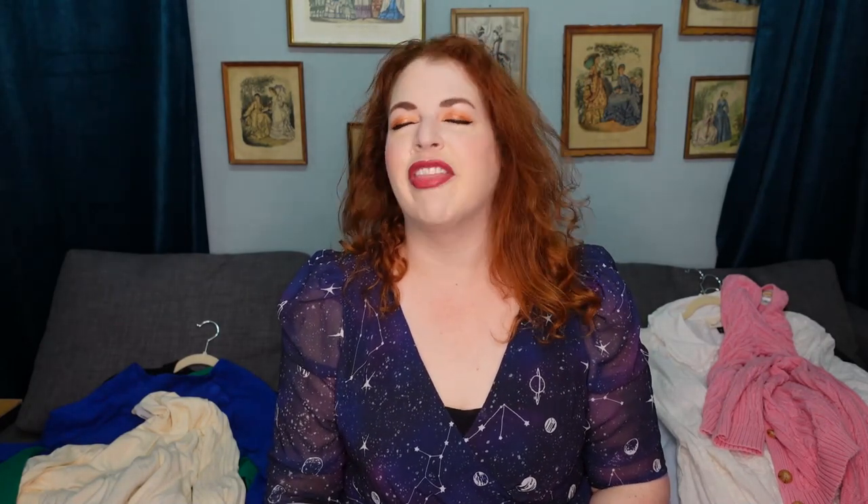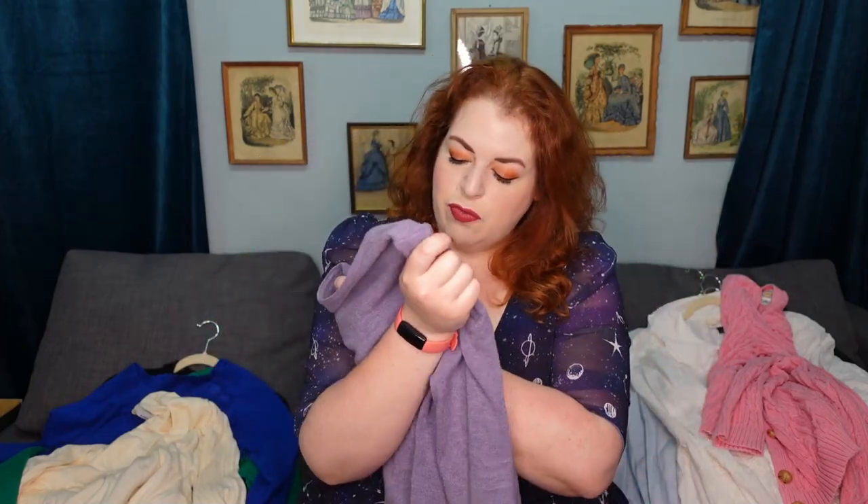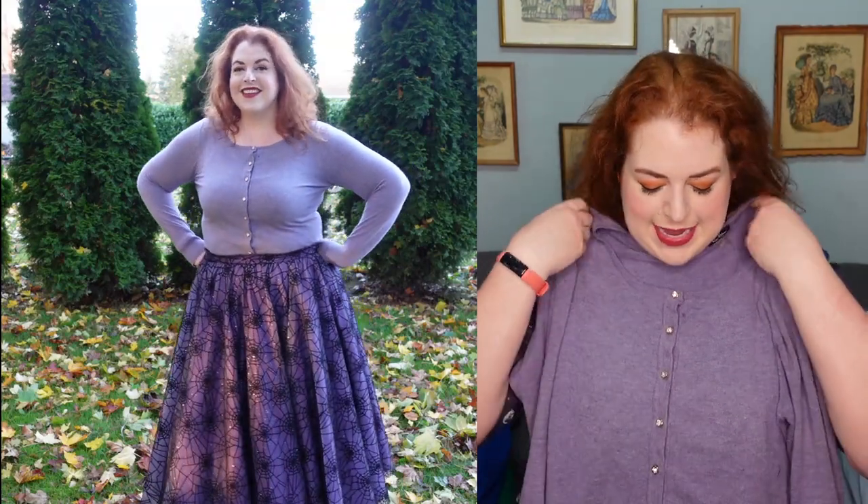This purple sweater has become one of my favorite things ever. It's a wool, nylon, and viscose blend with rhinestone buttons, and it is just so freaking soft. After getting my COVID booster I wore it all day because I get skin sensitivity when I'm feverish and I needed soft things. It pairs perfectly with my spiderweb skirt, which is another reason I was wearing it so much through October.